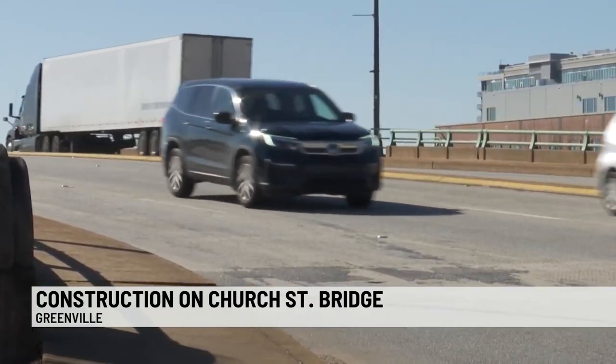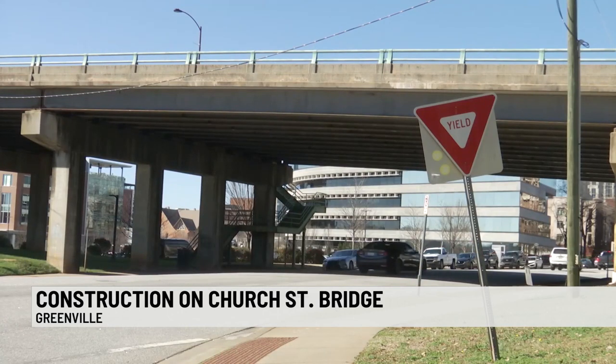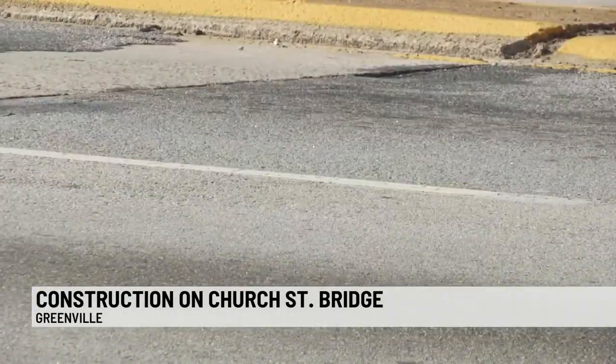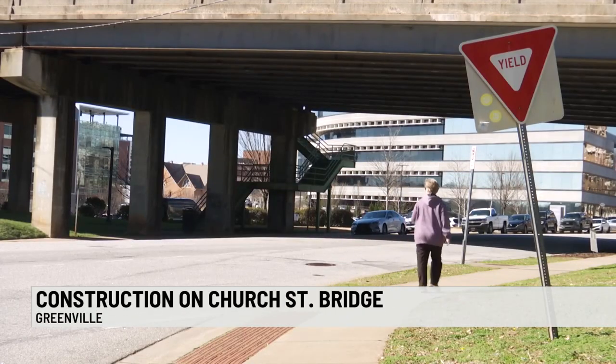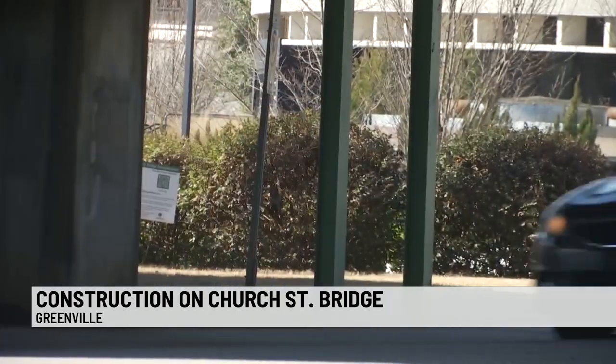For years, the Church Street Bridge has served as the gateway to Greenville, and in turn, it's felt the effects of the never-ending traffic passing through. Like a number of bridges in South Carolina, this one is 50 years old or older. Now the thousands of upstate residents whose daily commutes include the bridge will have to make a change as it gets an upgrade.